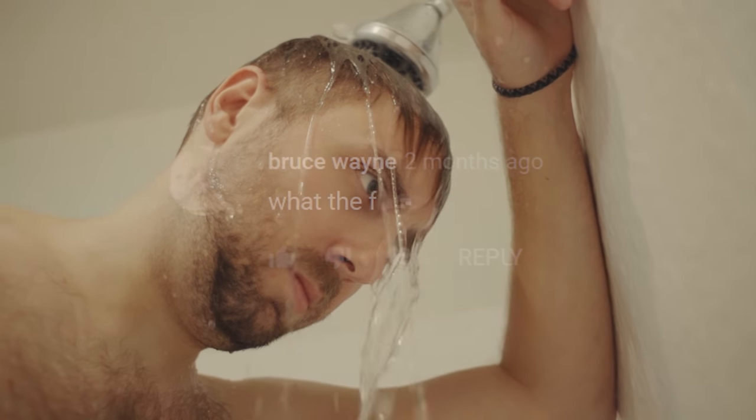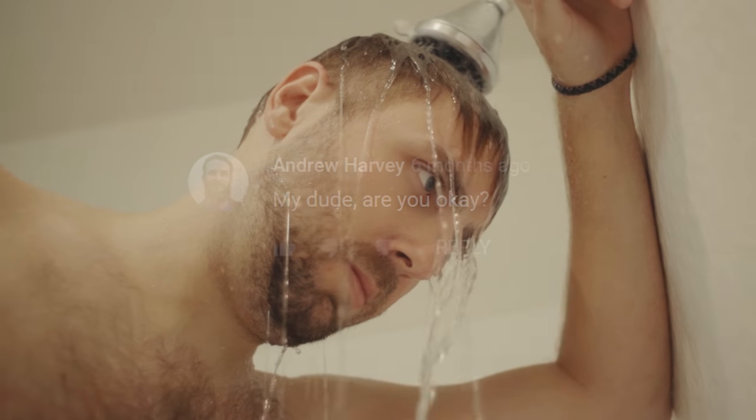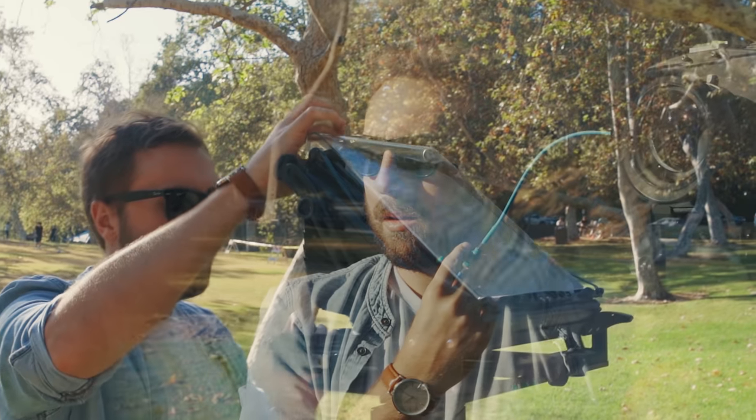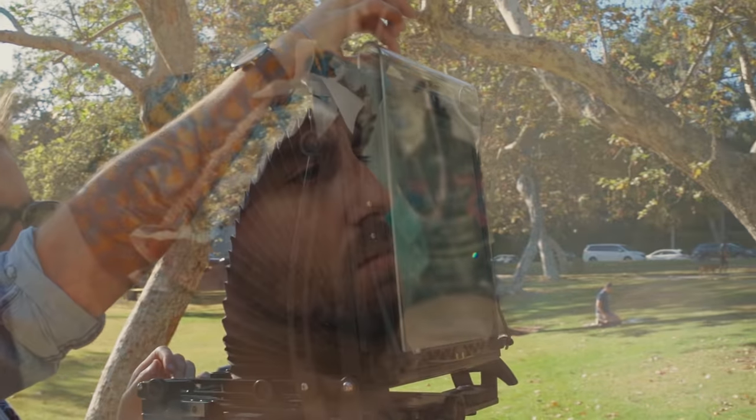Voices echo throughout my head of a comment section where faceless souls scream at me from some dark distant void, begging for another offering of 8x10. They demand I be sent back in, back into the jungles of large format. Am I ready? It doesn't matter. There is a job to do and I have to believe I won't wet my pants this time.